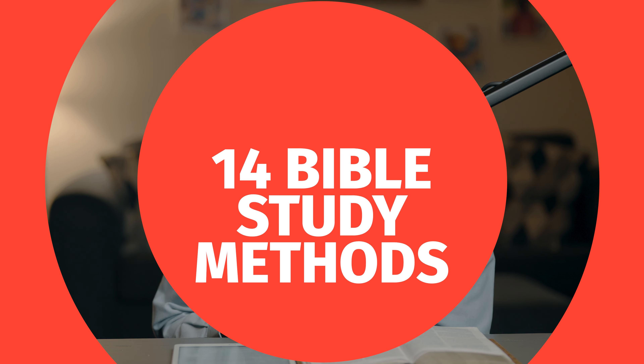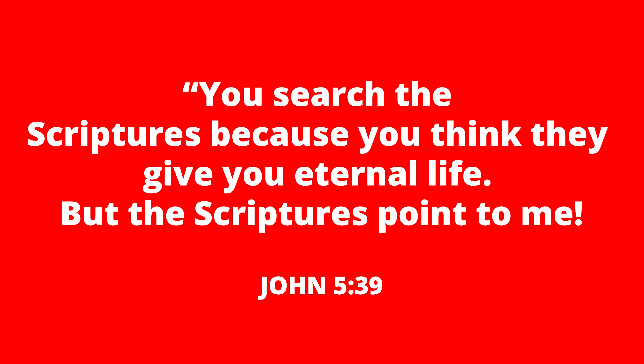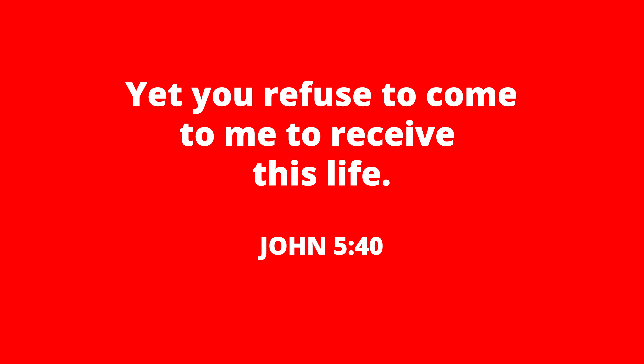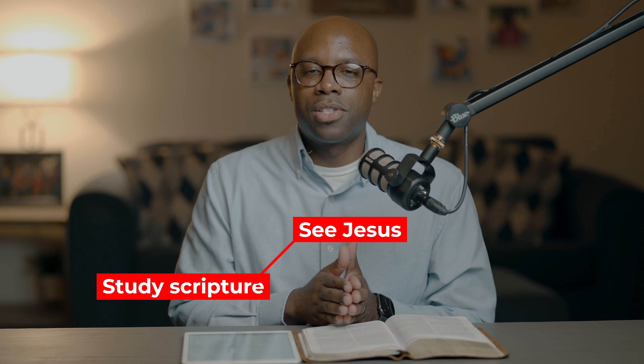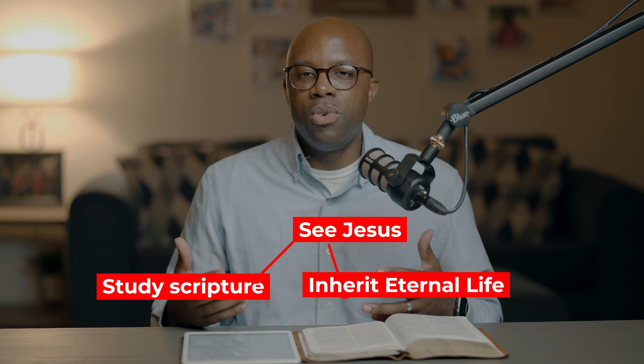We're going to talk about 14 different approaches that you can use in studying the Bible. Every scripture we read should help us see Jesus clearly. Jesus himself helps us understand why we should study the Bible — in John chapter 5, verse 39, he says, 'You search the scriptures because you think they give you eternal life, but the scriptures point to me, yet you refuse to come to me to receive this life.'